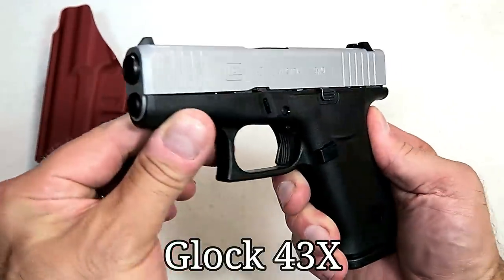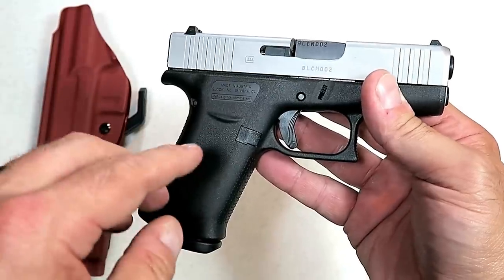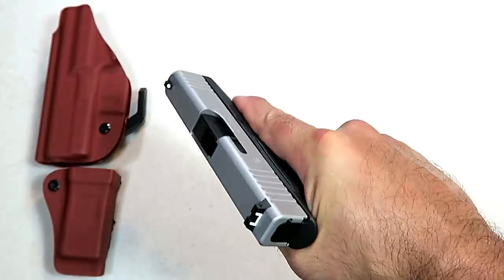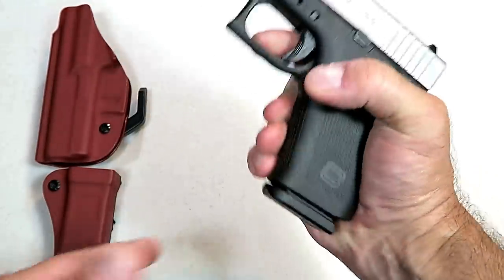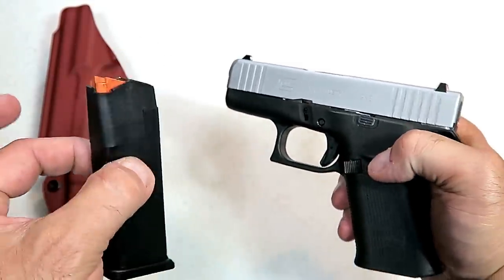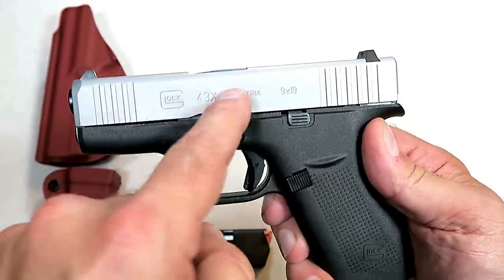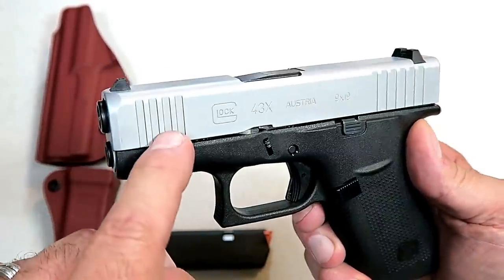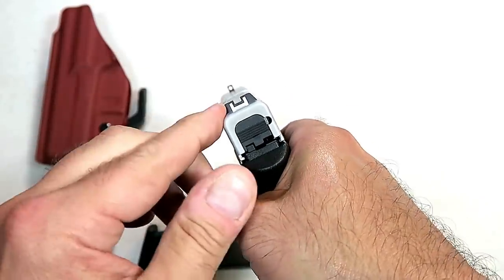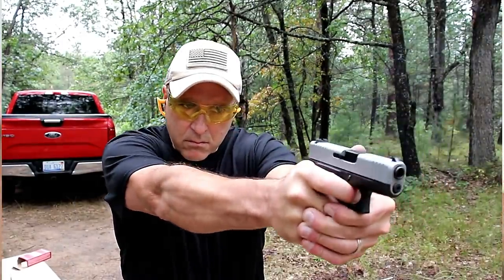And they did with the Glock 43X. They took the popular subcompact Glock 43 and extended the grip for three-finger contact, which allows more control over the handgun, but more importantly ten rounds in the magazine opposed to six from the Glock 43. PVD coated slide with a silverish finish — they now make it in black. Front serrations, same upper slide as the original Glock 43 with Glock sights and a Glock trigger.